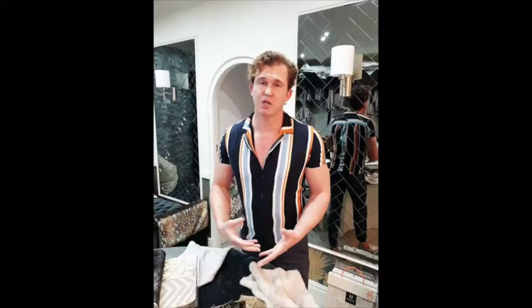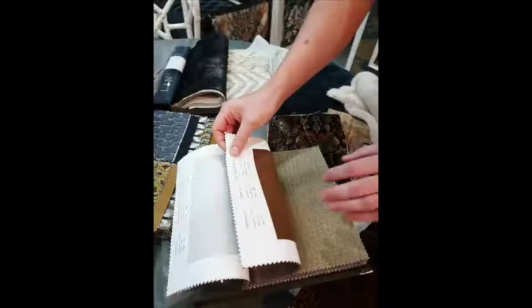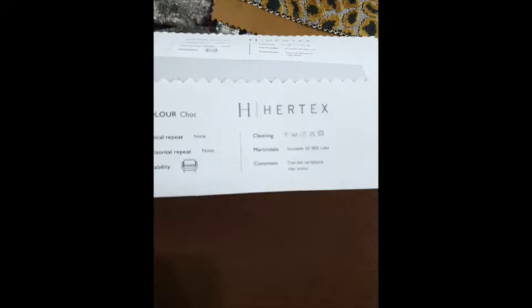When selecting your fabric, consider what your application is. So if, for instance, you have kids and dogs, make sure that you select a fabric that is going to be kid-friendly and dog-friendly to some extent. It's most important to make sure that you can actually clean the fabric easily. If you look at this fabric from Hertex, at the back you'll find quite a lot of information. The 'P' there says professional clean. And next to it, it says 30 degrees, which means you can clean it at 30 degrees Celsius.